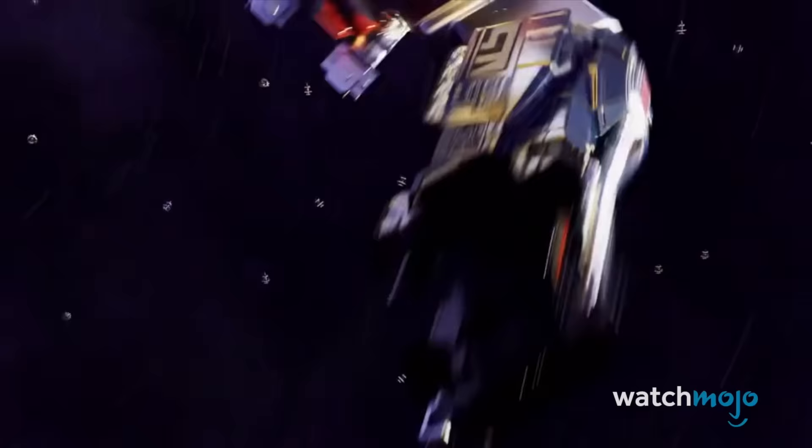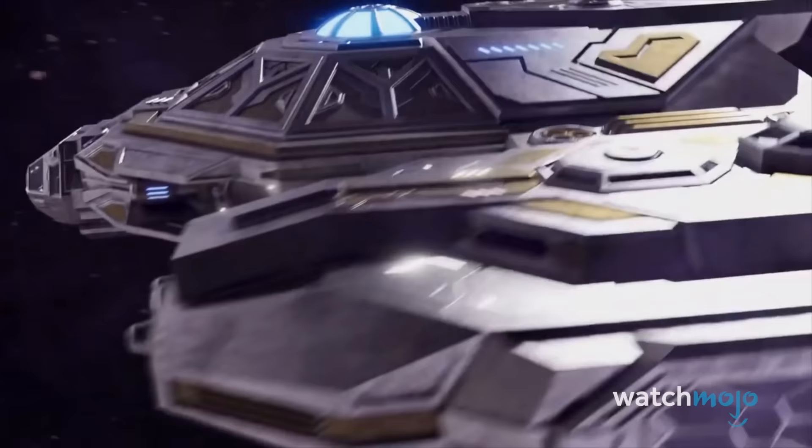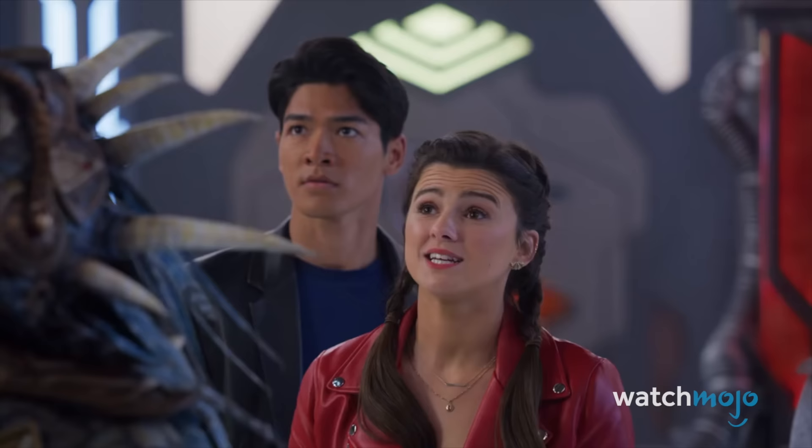While their CG renders leave a lot to be desired, seeing so many robotic titans kicking butt in one place is all kinds of awesome. Even more so considering the Astro and Galaxy Megazords have been out of action for over two decades, and yet it's like they were never retired. Even though their appearance was brief, their presence alone made the most of it.